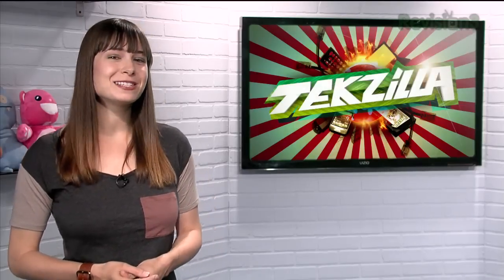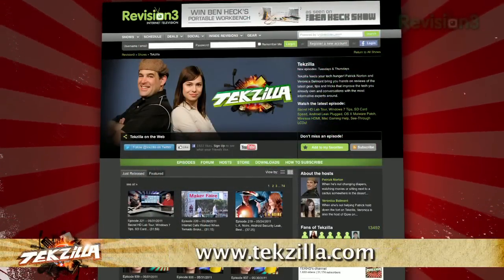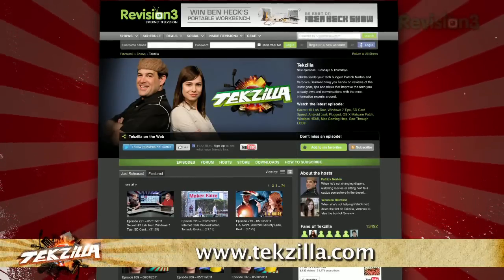Now if you've got a tip for us to pass along to the rest of the TZ crew, just email us at techzilla@revision3.com. And as always, techzilla.com is the place to find more tips, tricks, product reviews, and how-tos.